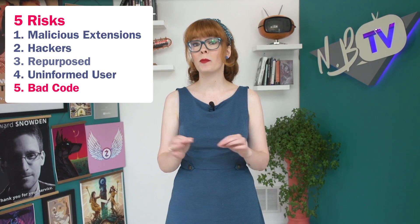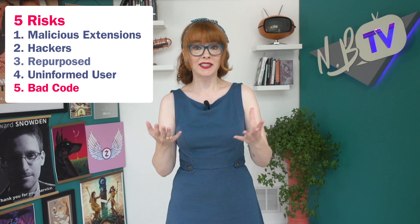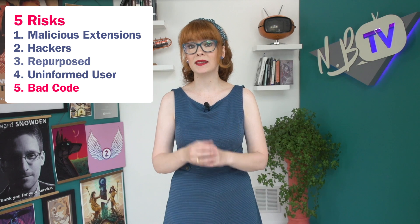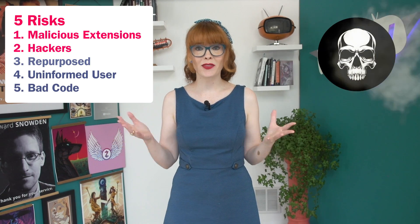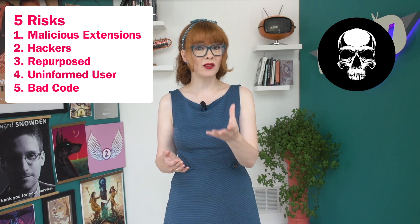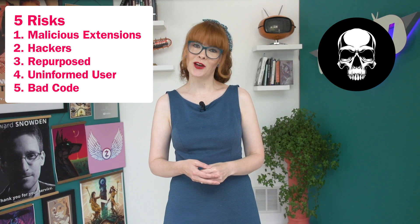The final risk model is when an extension might be totally well-intentioned and well-meaning, but it just isn't well executed, and the developer doesn't have the technical capability to keep the extension safe. A poorly built extension can unintentionally harm user security and privacy. So given all these different threat models, should people avoid all browser extensions? Not necessarily — you can also use browser extensions to make your browser a lot safer.